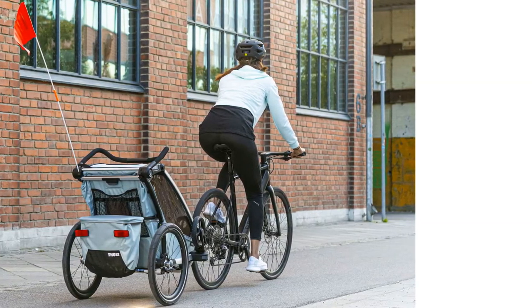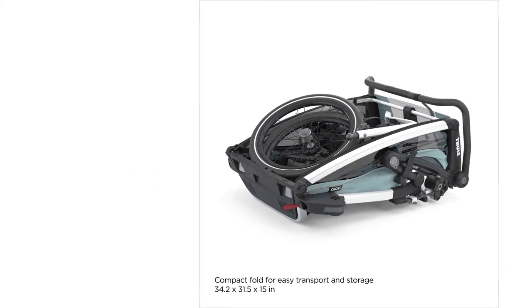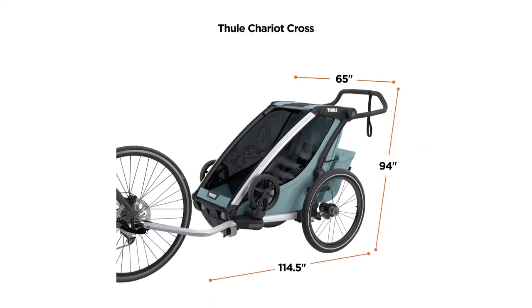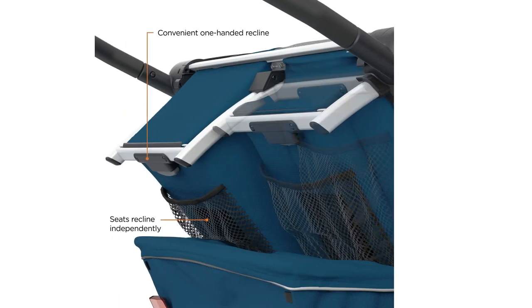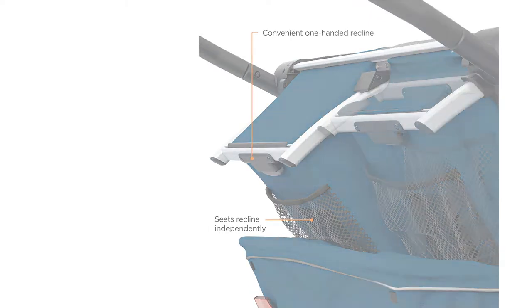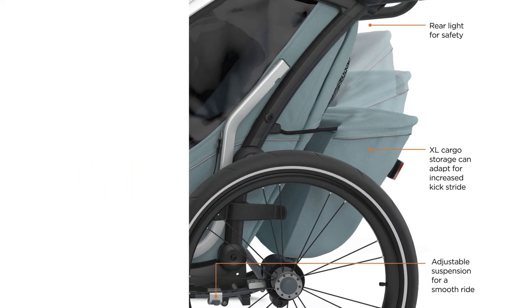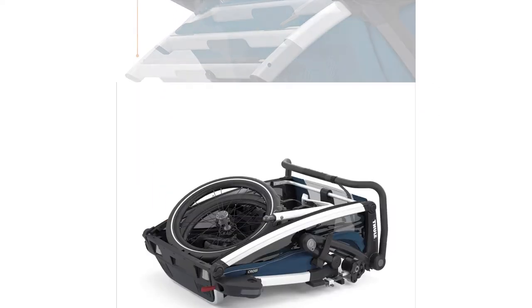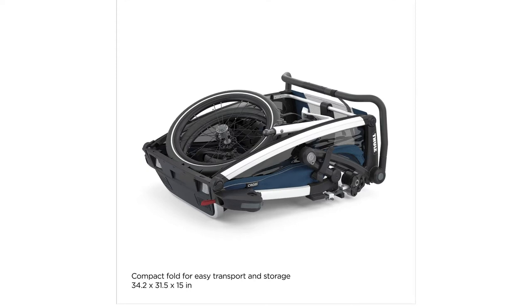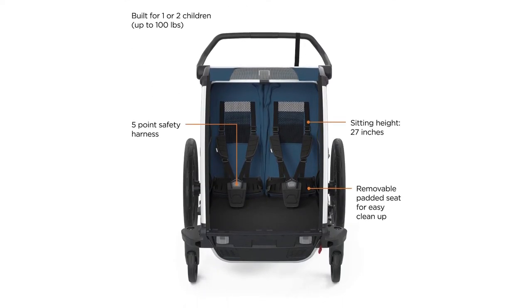All of the features on the Cross 2 are designed for simplicity and frustration-free use. Folding, unfolding, and switching attachments is a straightforward breeze. The hitch on the Cross 2 is very easy to use, but there is some feedback from the trailer as the ball-and-socket design has extra room. The cargo space is a separate compartment that folds down from behind the seats and isn't as large as those on other trailers, so you'll need to keep supplies down to the basics.